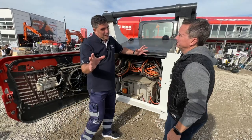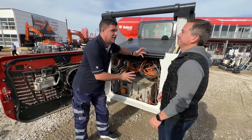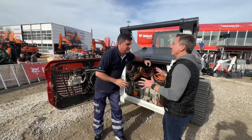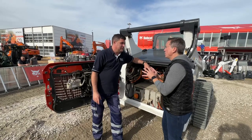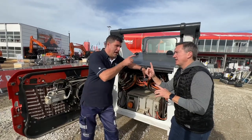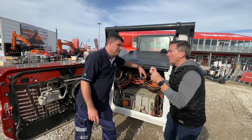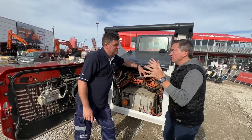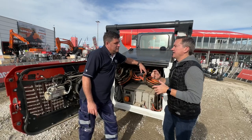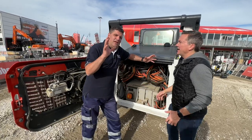So tell us a little bit about the question everybody always asks: what's the capacity, what can this machine do, and how long does it take to charge? If you're running the machine continuously, you can run for about four hours. Here's the proviso: when you are operating an electric machine, it only consumes power when you're stroking the joysticks. As soon as you let off those joysticks, it is not consuming power. We know from operation data that one third of all machines in the world are at idle at any one time.